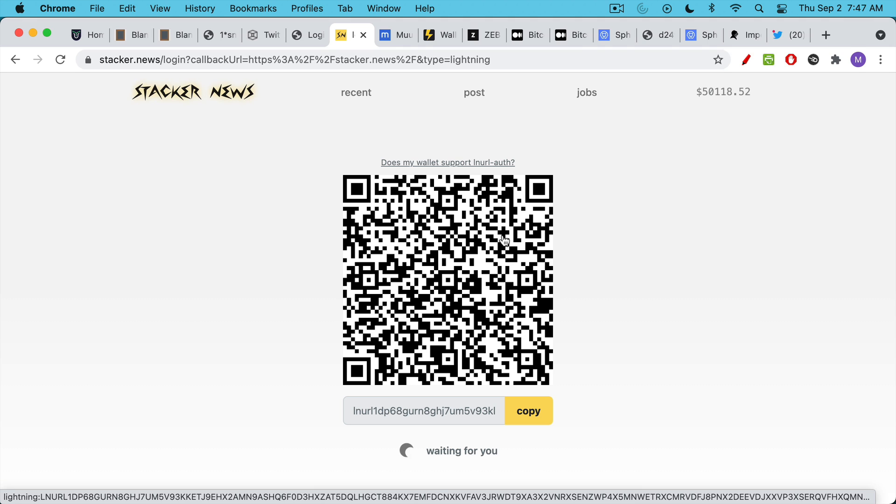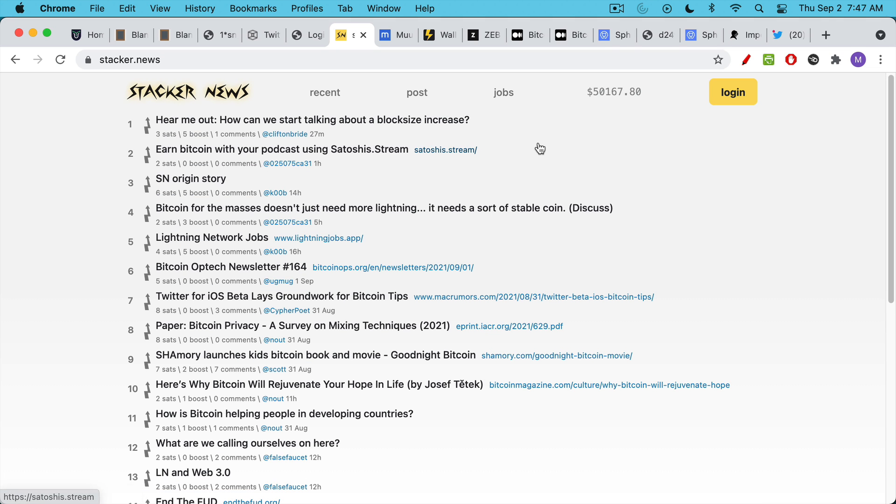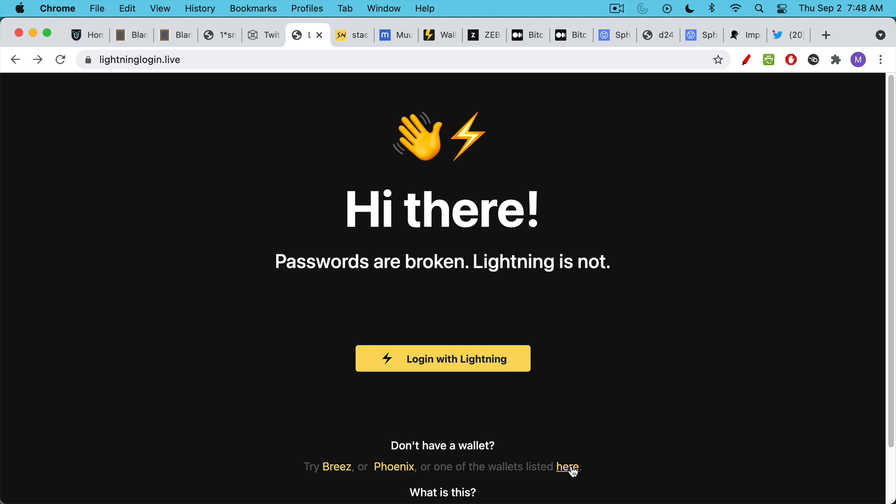You can scan this with your Lightning wallet and then have access to Stacker News. This allows you to receive or send sats on articles — so maybe if you like someone's comment a lot, you tip them a thousand sats, which is around 50 cents. Micropayments on the internet have been talked about since the mid-2000s, and now they are actually here in a very decentralized, permissionless manner.